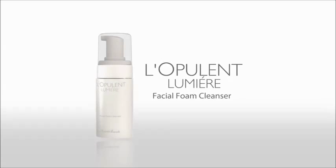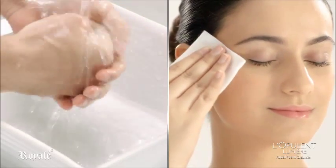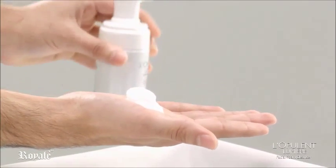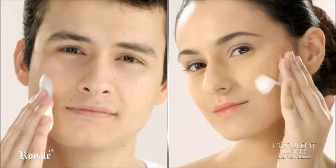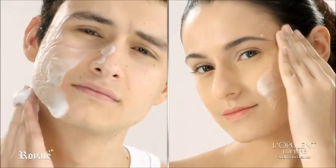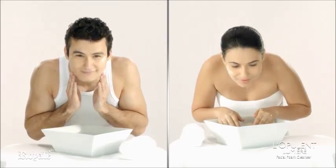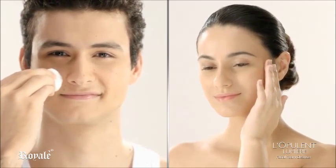L'Opulant Lumiere Facial Foam Cleanser — how to use. Wash your hands first. Remove any eye makeup before you begin to cleanse. Wet your face with lukewarm water. Take a small amount of the Facial Foam Cleanser and mix it with water to create a generous lather. Gently massage lather onto face and neck. Use your fingertips to massage the cleanser in gentle circular motions. Rinse off thoroughly with warm water. For best results, use Royale Beauty Cleansing and Brightening Toner and any of your favorite Royale Beauty creams after washing your face.